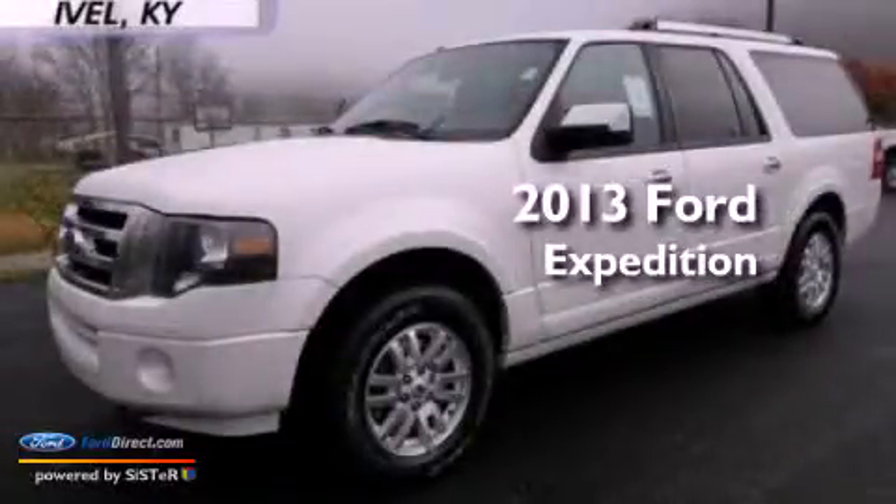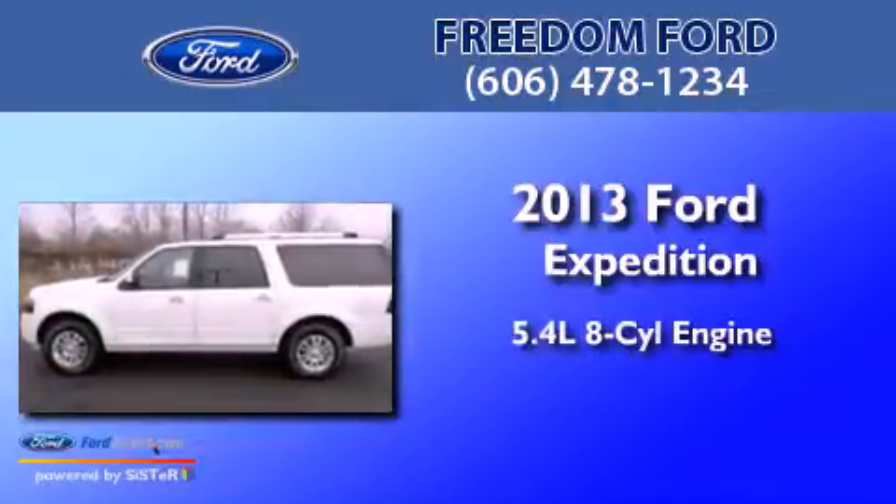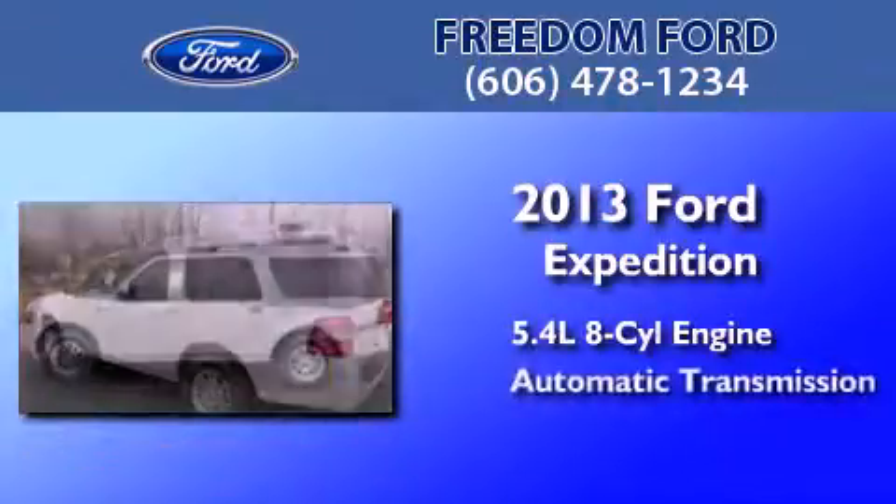This is a brand-new 2013 Ford Expedition. It features a 5.4-liter, eight-cylinder engine and an automatic transmission.